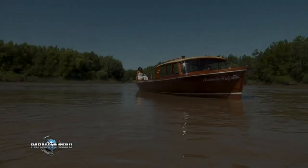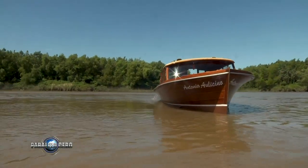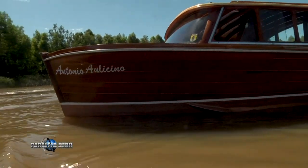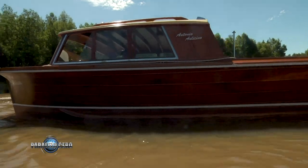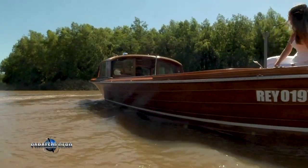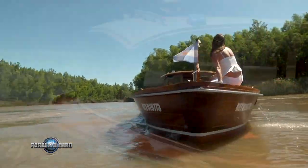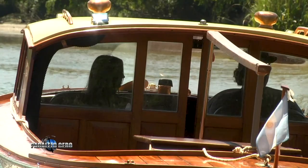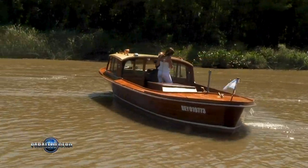What condition was it in when you went to pick it up? It was completely abandoned — the canvas covers and upholstery had been removed. What I really bought was a history and the engine, which is an important engine. How did the restoration process go? How long did it take? It took one year, done by the people from El Durazno — Margarita and Jorge, two artisans.